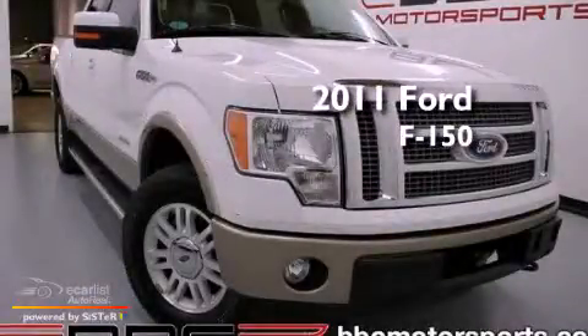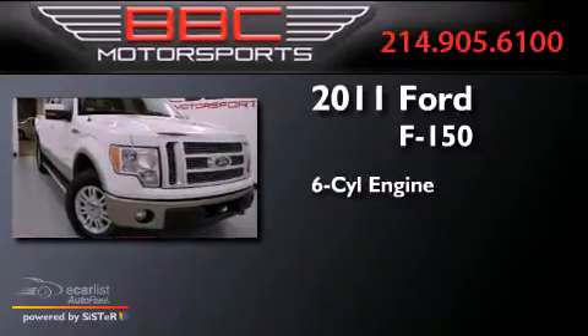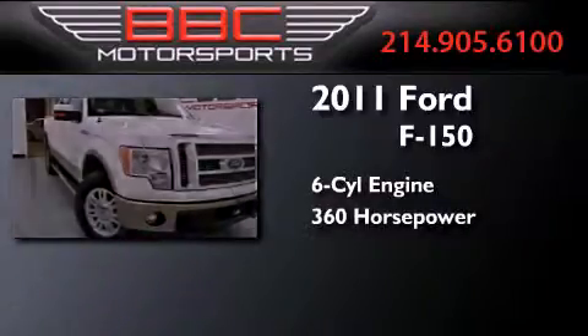This is a 2011 Ford F-150. It features a six-cylinder engine, an automatic transmission, and four-wheel drive.